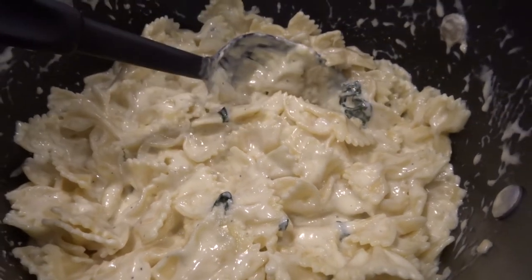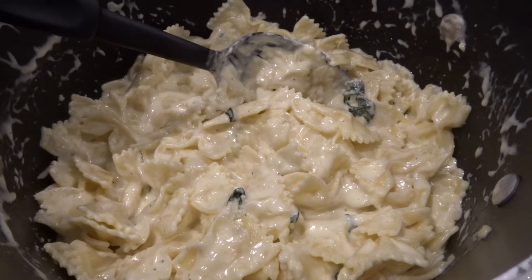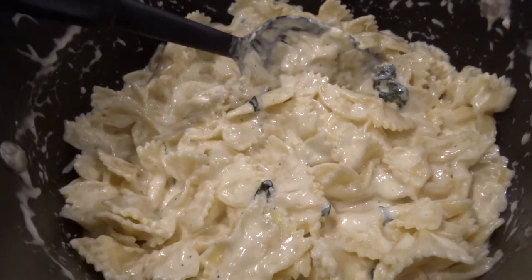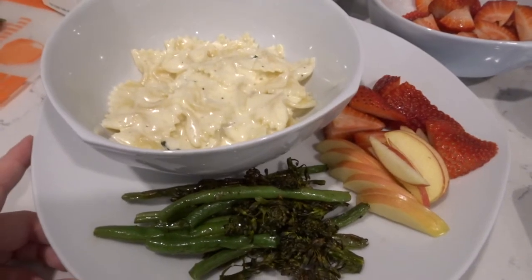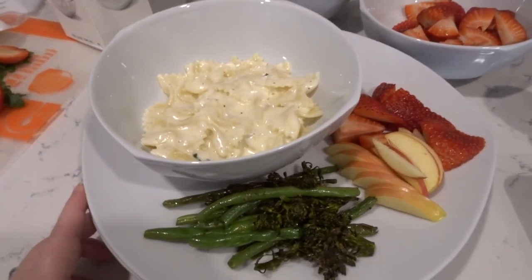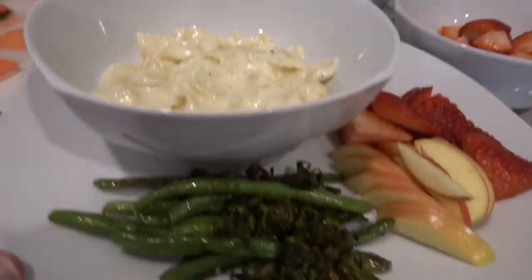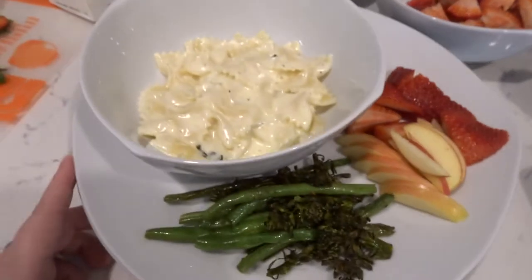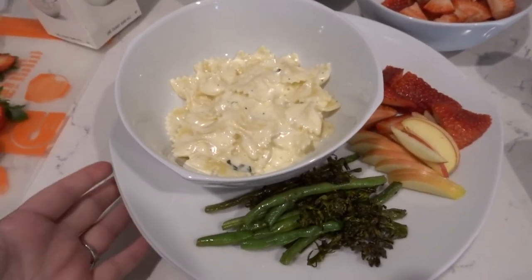Tonight I just did not want to deal with meat. So I just made the fettuccine alfredo and it's just a cream sauce with basil, pepper, garlic, butter, and cream — and that's it. So this is my little guy's plate and we're going to go eat. I hope this gives you some inspiration and meal ideas. I know we're all just cooking all the time and we just need a few ideas here and there.